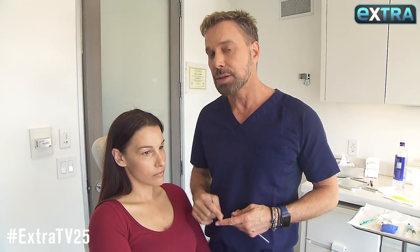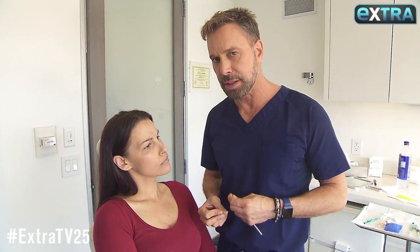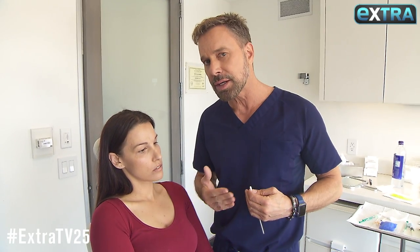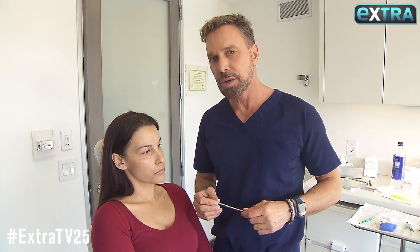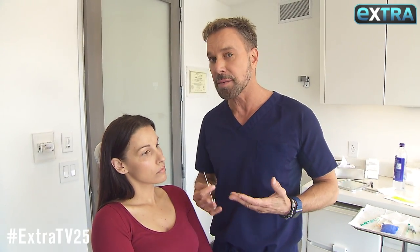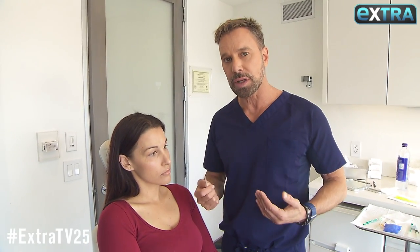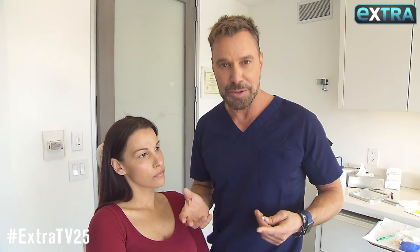With these neuromodulators, they start working immediately, so I usually have them expressly frown for about the first 45 minutes — the muscle actually grabs it. Then it takes up to a week to ten days to see the final results. We usually ask people not to judge it for at least ten days to two weeks. Some people it works much faster; I've had people say it works by the time they get to their car.